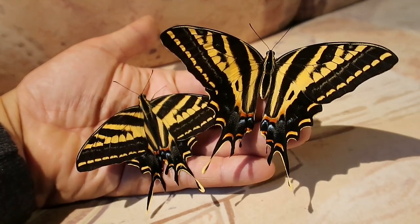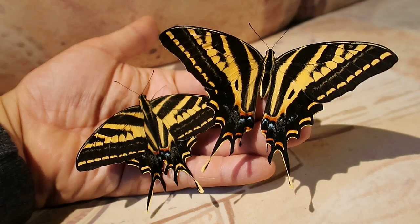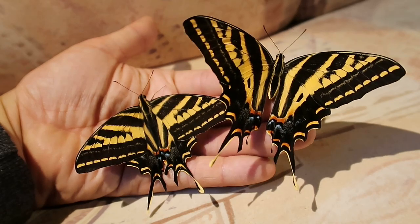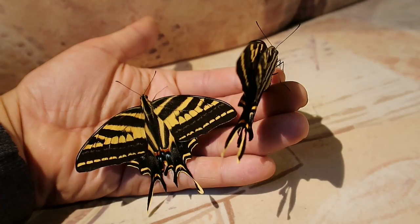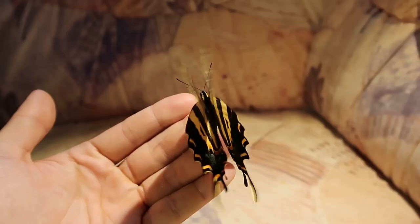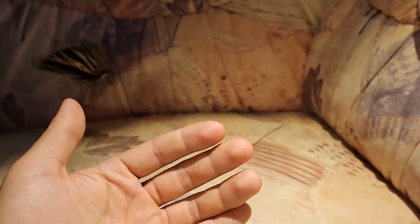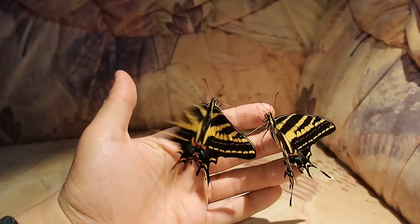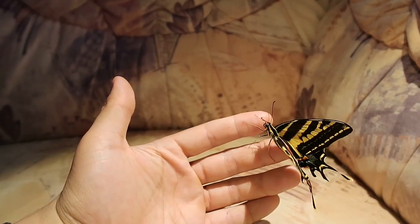The three-tailed swallowtail, Papilio pilumnus, is an extraordinarily beautiful swallowtail butterfly. Although it would be incorrect to focus solely on North America, because it's found in more places than the United States — this butterfly is also mainly found in Mexico but also parts of Guatemala.